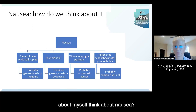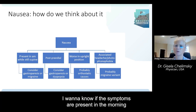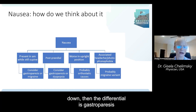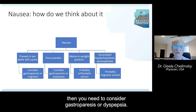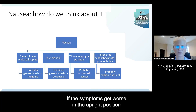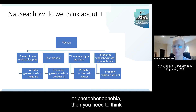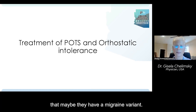How do I think about nausea? When I ask a patient about nausea symptoms, I want to know if the symptoms are present in the morning when they first wake up. If they're present while still lying down, then the differential is gastroparesis or a migraine component. If symptoms are after eating, consider gastroparesis or dyspepsia. If symptoms get worse in the upright position, then it's probably an orthostatic cause. And if symptoms are associated with headaches or photophonophobia, you need to think about a migraine variant.